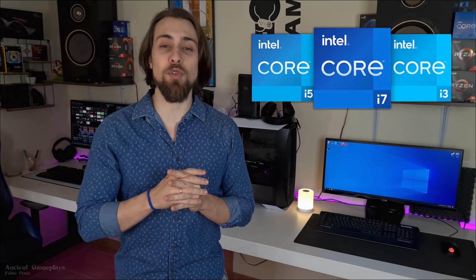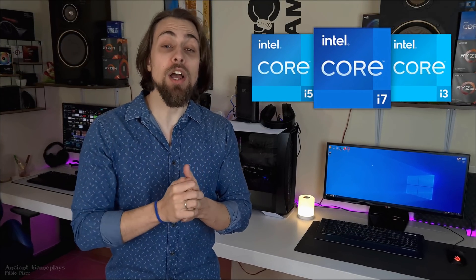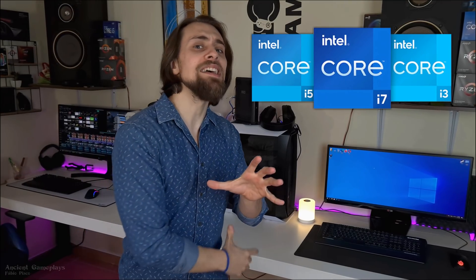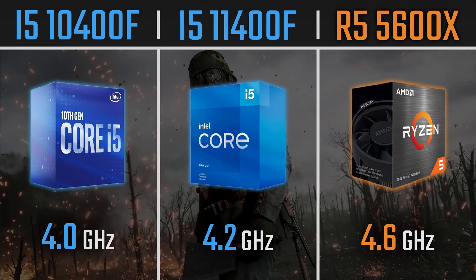Hello guys, the ShitGameplays, I'm Fabio Pisco and welcome to my channel. So today's video is a CPU comparison with the new i5-11400F, one of the i5s of the 11th generation of Intel, which is finally, after several years, a new architecture. In this video, we will compare the previous generation i5-10400F versus the 11400F versus the Ryzen 5 5600X.